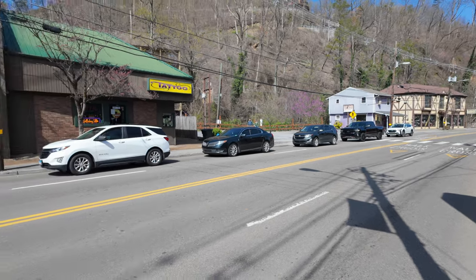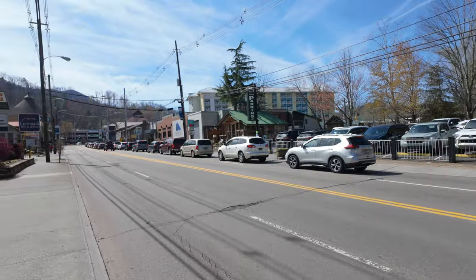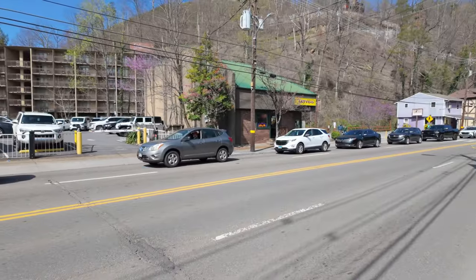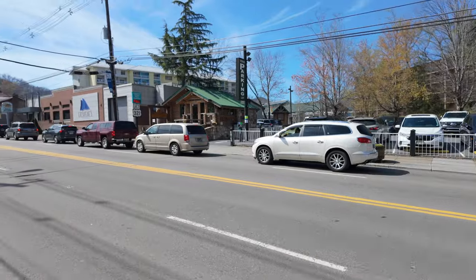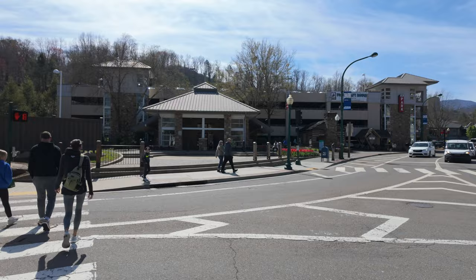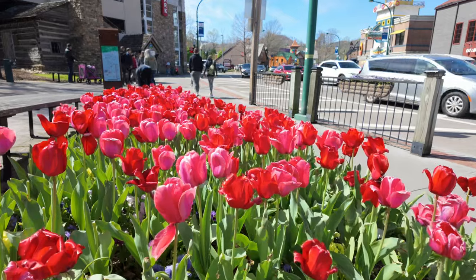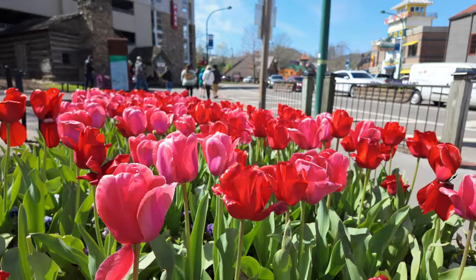You can see this is where the traffic actually starts to back up as you're going into downtown. It's Thursday afternoon — I think Friday this will be backed up even further, and especially into Saturday and on Easter Sunday. Let's see how busy the parking garage is at the moment. I love all these flowers in front of the parking garage. Again, if you're in the sun right now the weather feels fantastic.